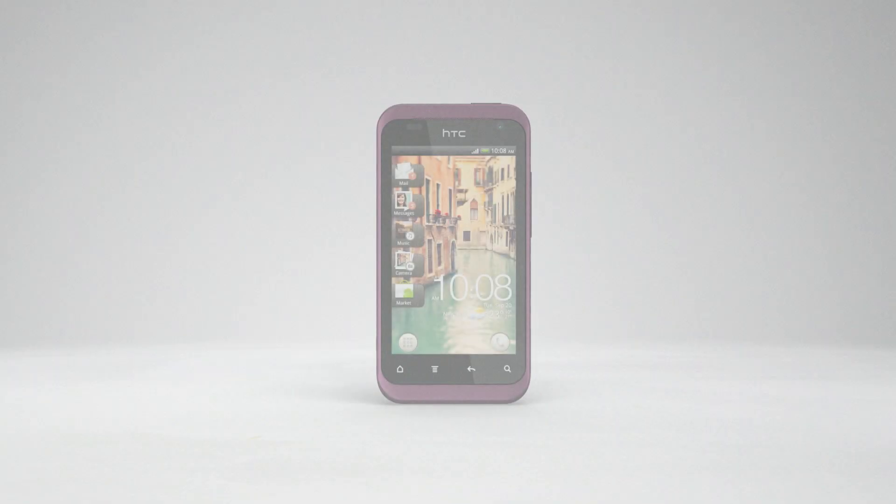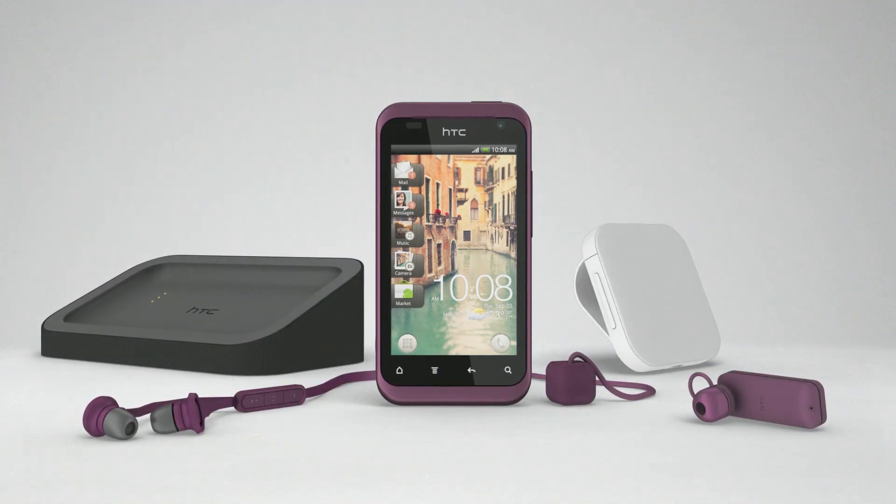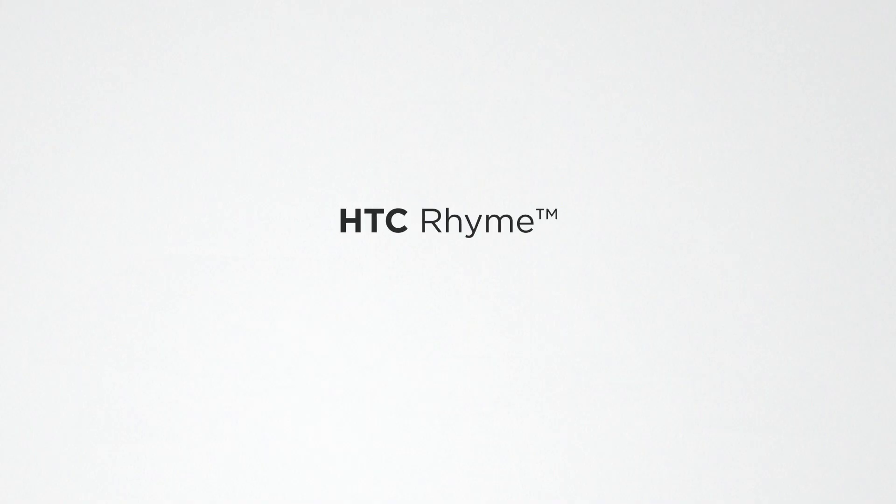The HTC Rime accessories not only complement the phone, they complement you while adding nice finishing touches to your look.